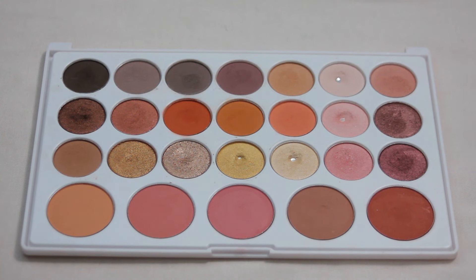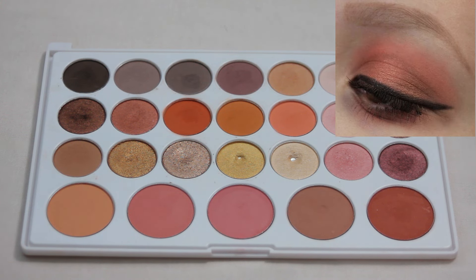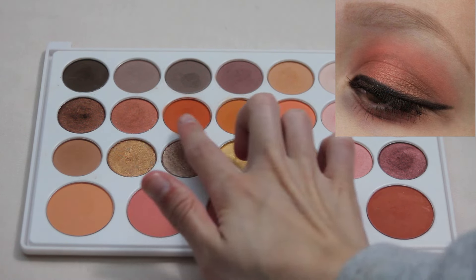Next up we have my BH Cosmetics Nouveau Neutrals palette and this is my favorite look with this one. I really enjoy the red tones within this palette. These two shimmers over here are super fun to play around with and were kind of a good introduction to color for me. I did add a liner on top of this look — there isn't a black shade within this palette. But this look was all created with this palette and the main focus was these three shades.